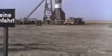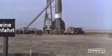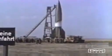Nazi Germany first launched the V2 in 1942. At 46 feet, it was as tall as a four-story building, and by the end of World War II, it would be carrying bombs across the English Channel to London.